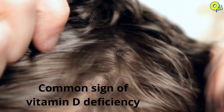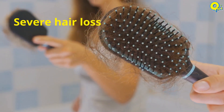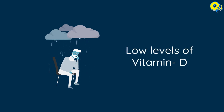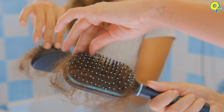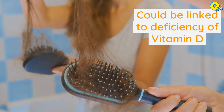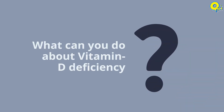Number eight: hair loss. A common sign of vitamin D deficiency is a sweaty scalp. Severe hair loss is associated with nutritional deficiency, including low levels of vitamin D. Female pattern hair loss, or alopecia areata, could be linked to deficiency of vitamin D.